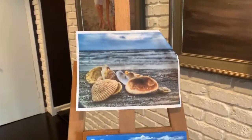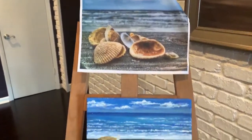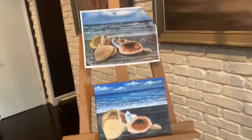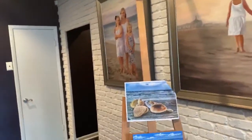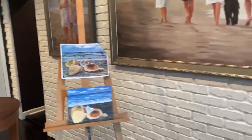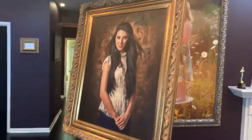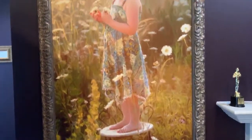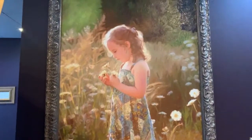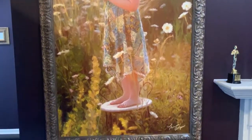Hello everyone, we're a couple minutes late — we had some clients we were chatting to about beach portraits. We're here at the studio today. This is our lovely lobby if you haven't been here before. That painting — I believe that was Teresa's sweet 16. And this is our daughter from about four years old in a field — that was a lot of fun to do.